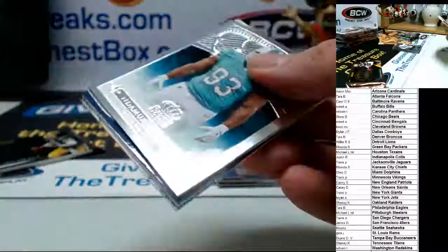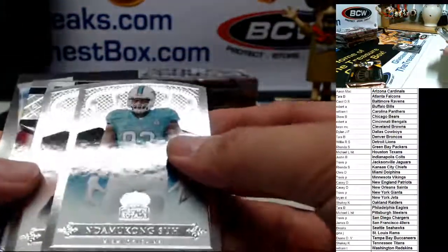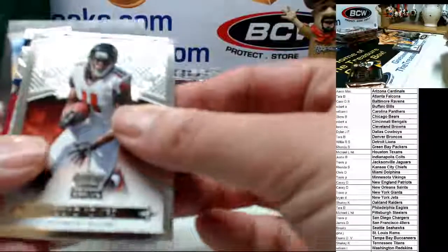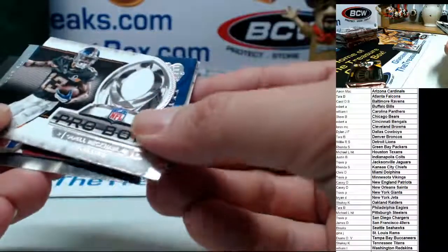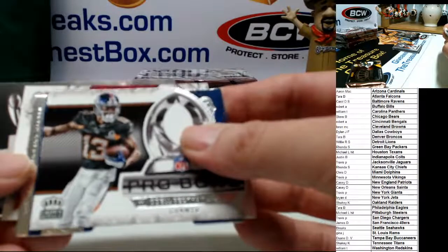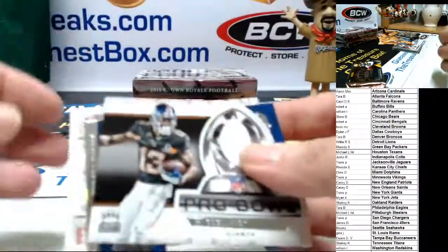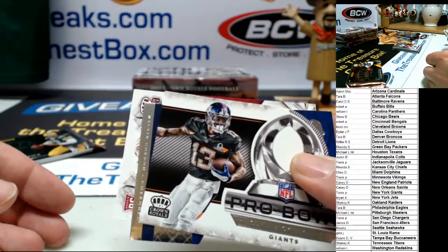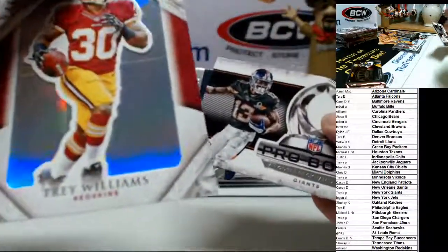Good luck, empty pack. Wow, are all these packs fat? Sue for the Dolphins, Julio for the Falcons, Odell Beckham Jr. Pro Bowl for the Giants, and we've got a couple of fat cards. Good luck to whoever bought this team — Troy Williams for the Redskins.